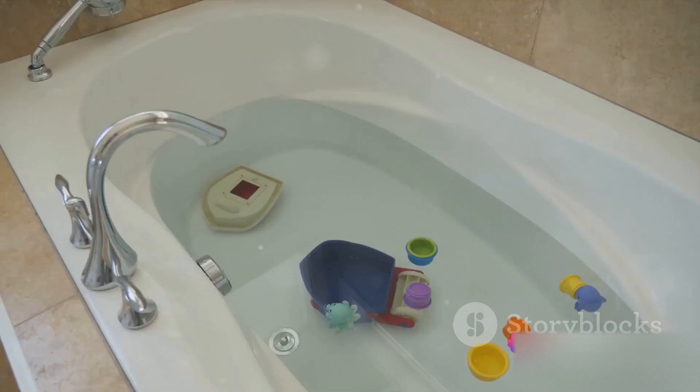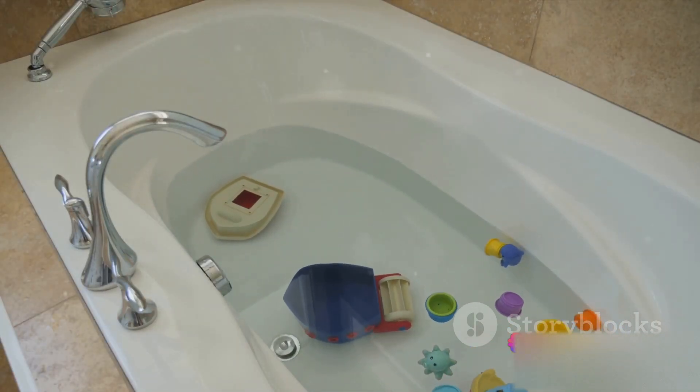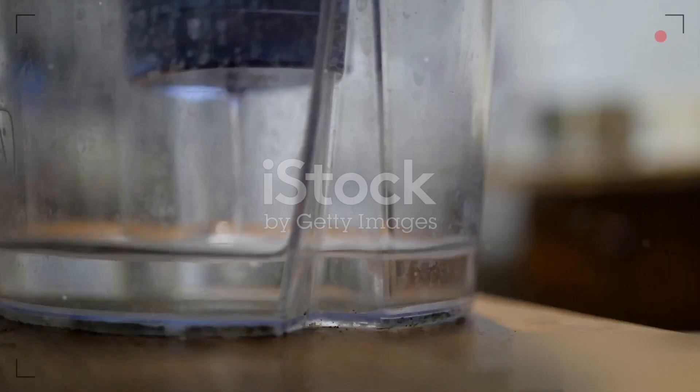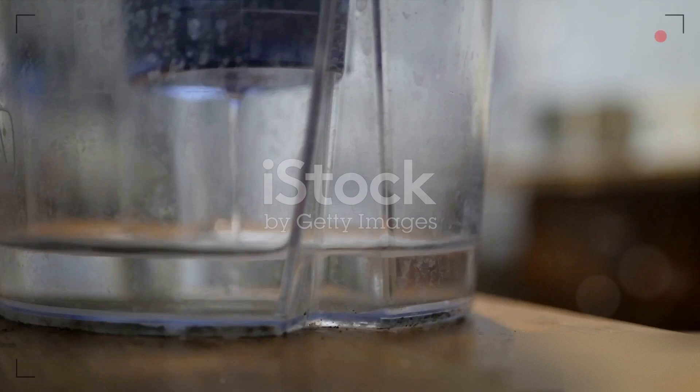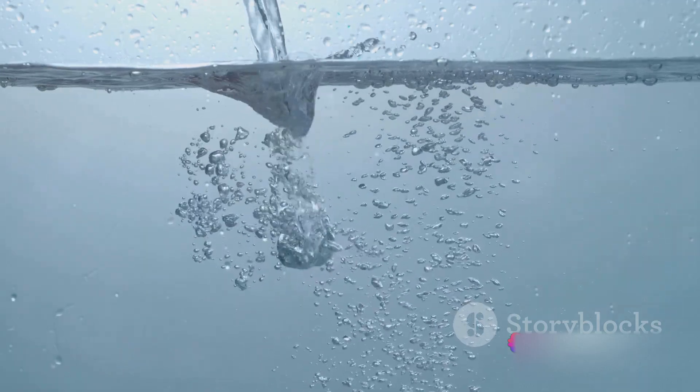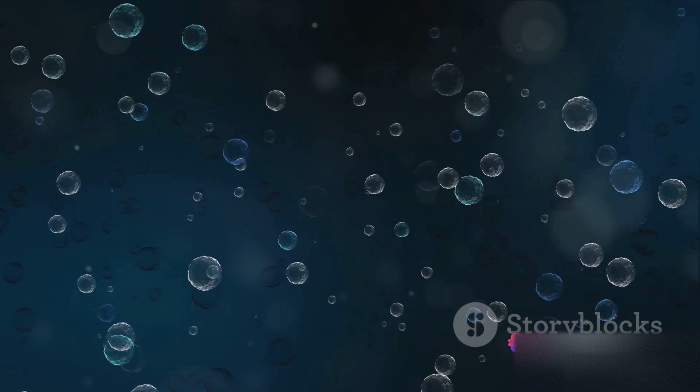Imagine you're sitting in a bathtub, and as you lower yourself into the water, it rises, spilling over the sides. That's displacement. When you immerse yourself in water, you displace an amount of water equal to your volume. And here's the key: the water pushes back. This pushback is what we call buoyancy.